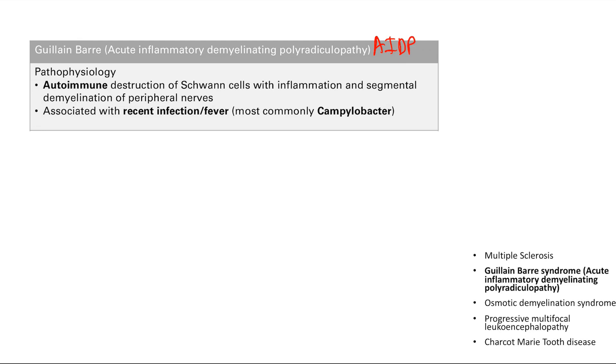Guillain-Barré is associated with a recent fever or infection, most commonly Campylobacter. What happens is the body makes antibodies against the bacteria, but myelin looks similar to the bacterial antigens, so those antibodies cross-react and attack the myelin as well — molecular mimicry — leading to demyelination and Guillain-Barré syndrome.